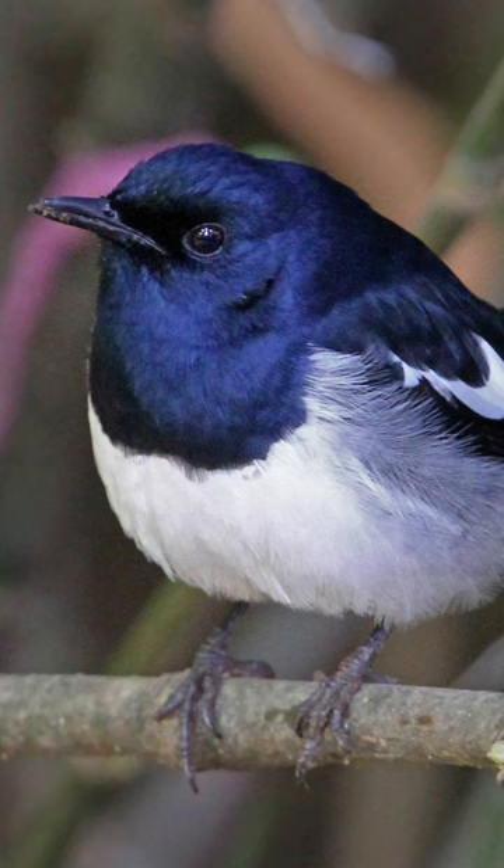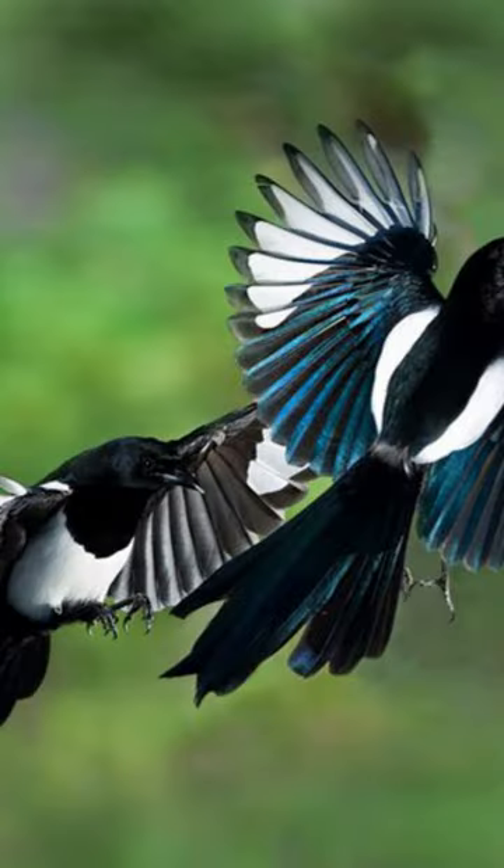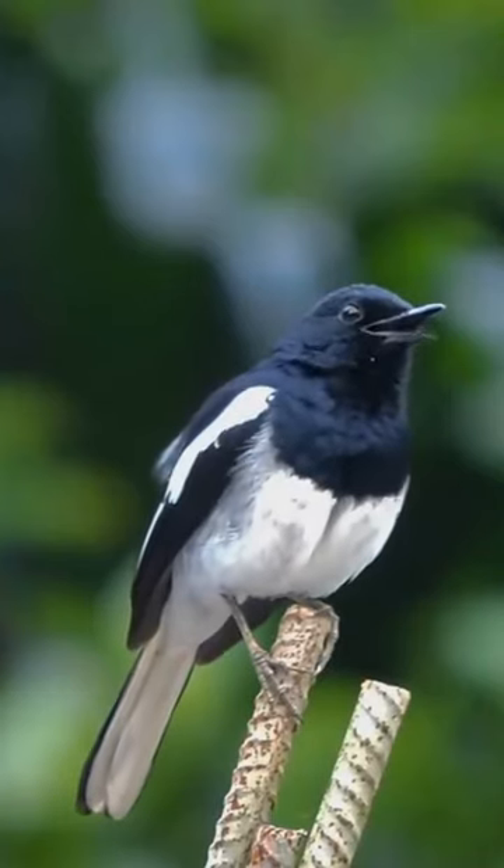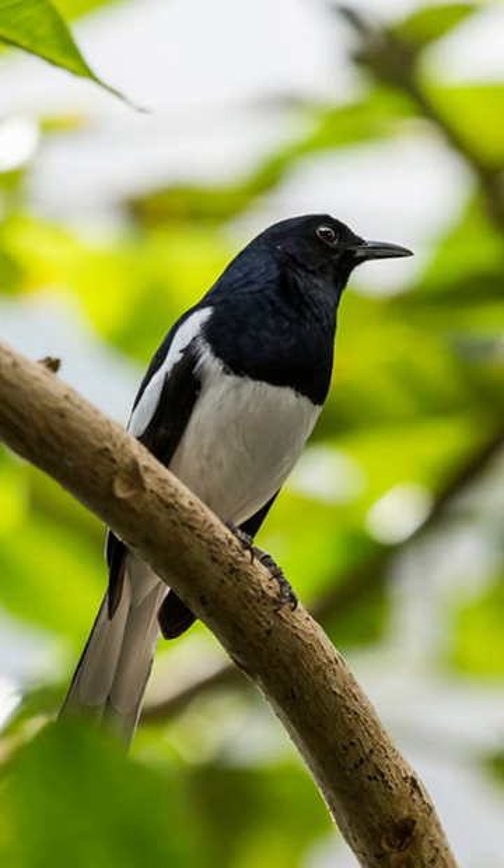Male birds typically have glossy black upper parts with white markings on the wings and the sides of the tail. They are sometimes kept as pets for their singing abilities. Their underparts are white.